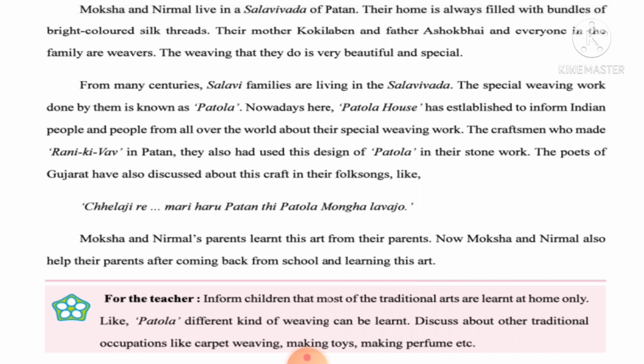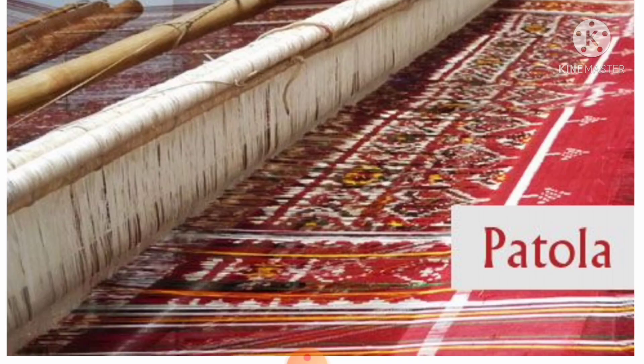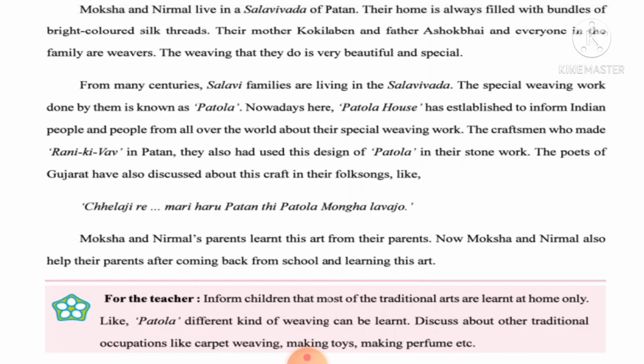Their home is filled with bundles of bright colored silk thread. Their mother Kukila and father Ashok Bhai, and everyone in the family, are weavers. The weaving that they do is very beautiful and special. From many centuries the Salvi family has been living in Salvi Vada, and the special weaving work done by them is known as Patola.